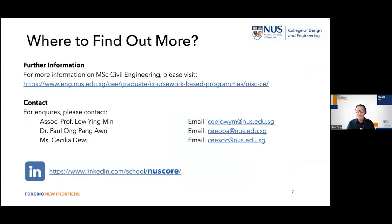For more information, you can always email us at CEEOPA, or follow us on LinkedIn by searching for NUSCore. You'll find all the latest details and news about our course there. Thank you very much.